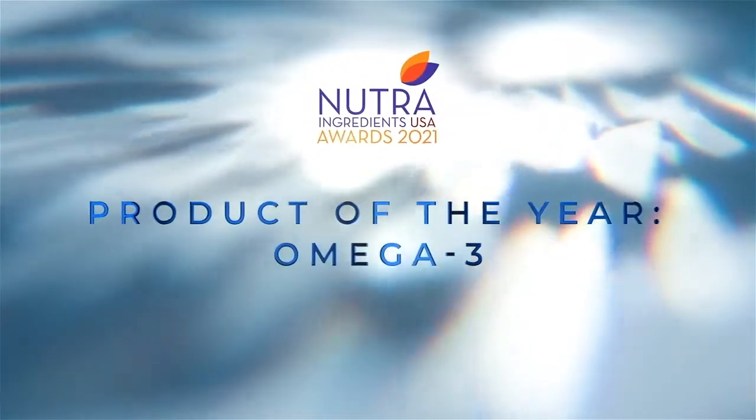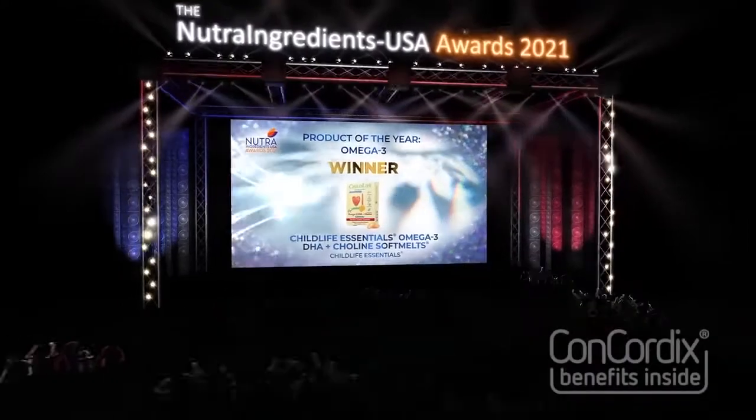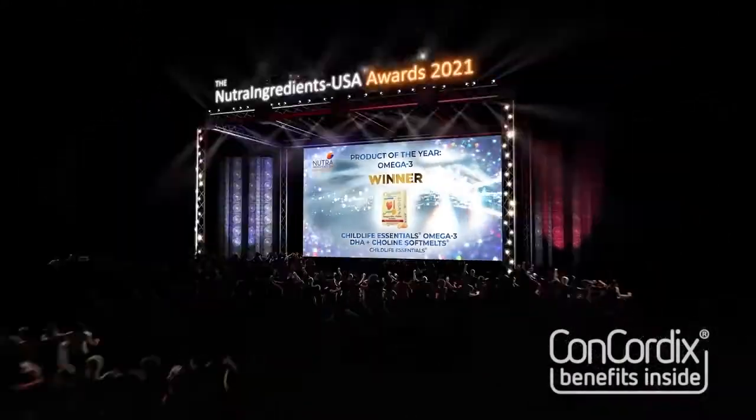And the winner is Child Life Essentials Omega-3 DHA plus Choline Soft Melts by Child Life Essentials.